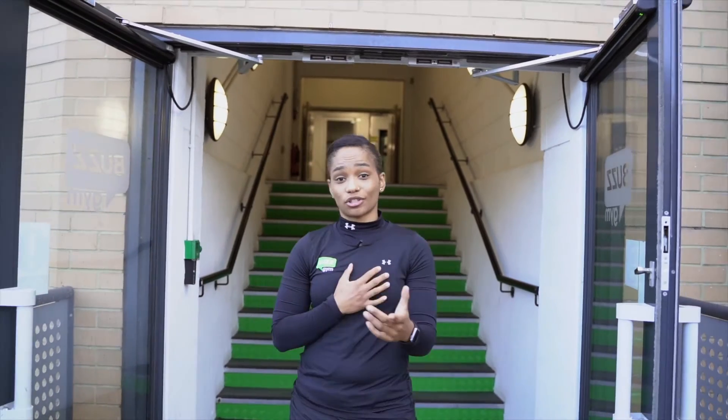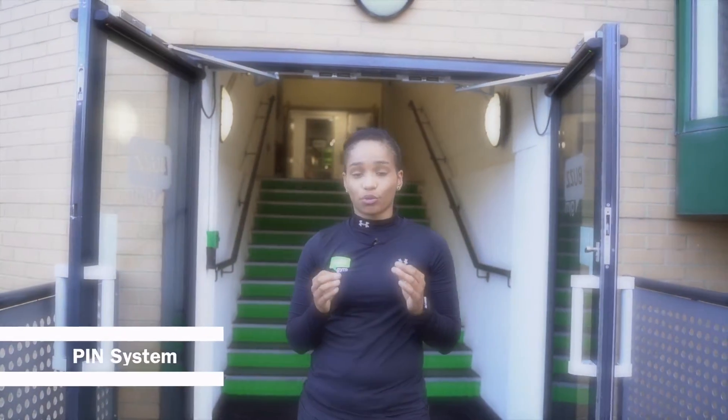Welcome to Boz Gym Swindon. I'm your General Manager Steph and I'm going to take you through a quick induction of the gym.